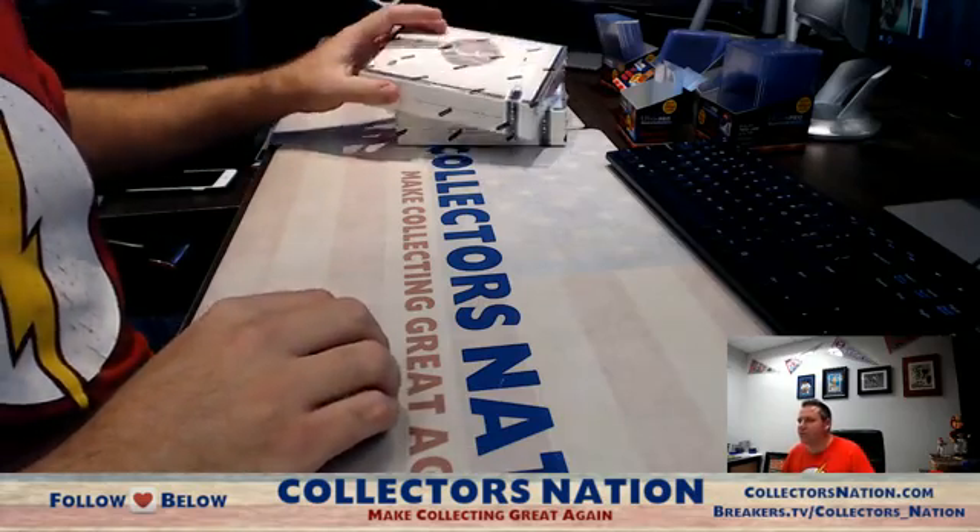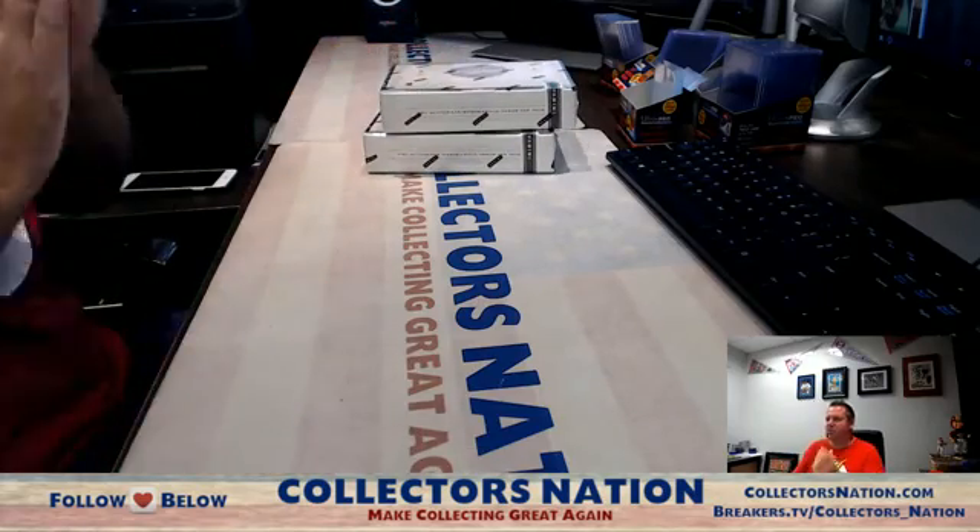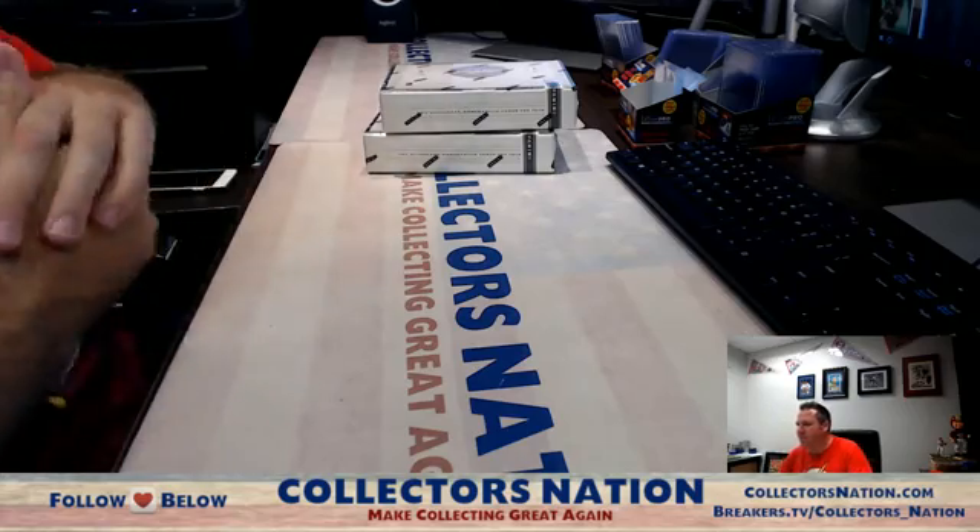What's going on everybody, Shakes here, CollectorsNation.com. We got a one box personal here of Prime Cuts Baseball 2012.